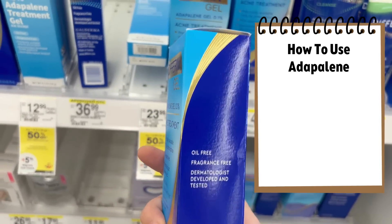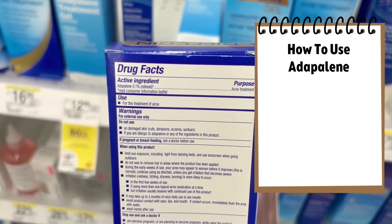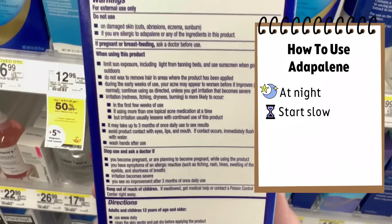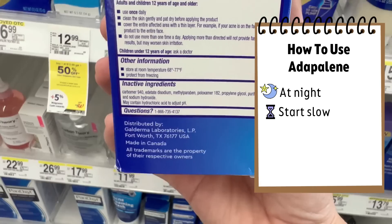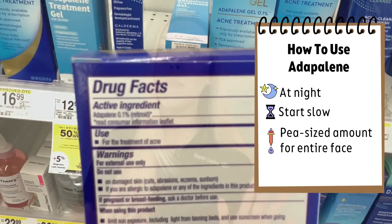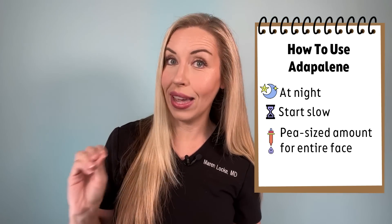Here are a few tips for success when adding Adapalene into your skincare routine. First, use this in your nighttime skincare routine. Second, start slow — two to three times per week. Do not overdo it at first; let your skin have time to adjust. Number three, just use a pea-sized amount for the entire face. Do not use it as a spot treatment, but also do not use too much. Just one pea-sized amount for the face.